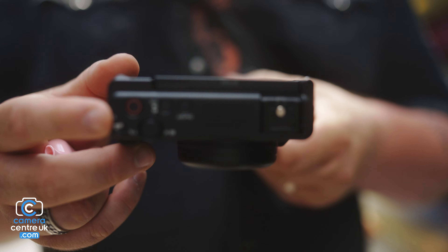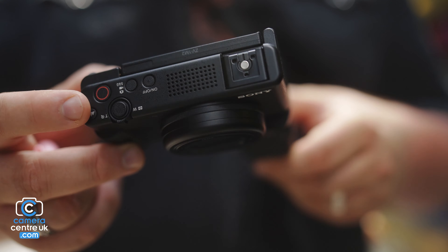When it comes to this camera, it's nice, small, and compact — and that, for me, is the main thing I like about it. I can fit it in my bag. I can use it as a BTS camera.